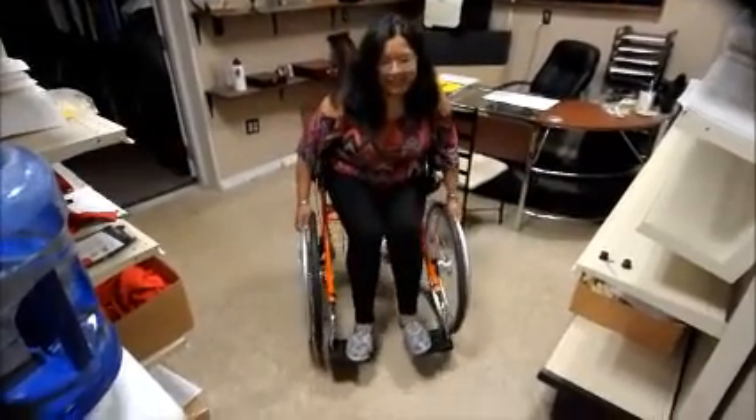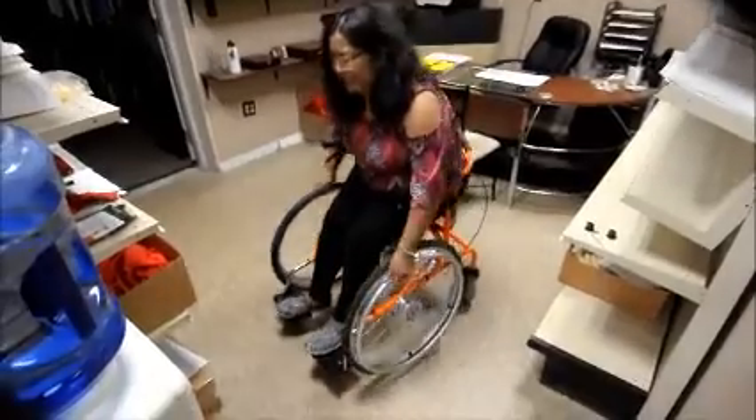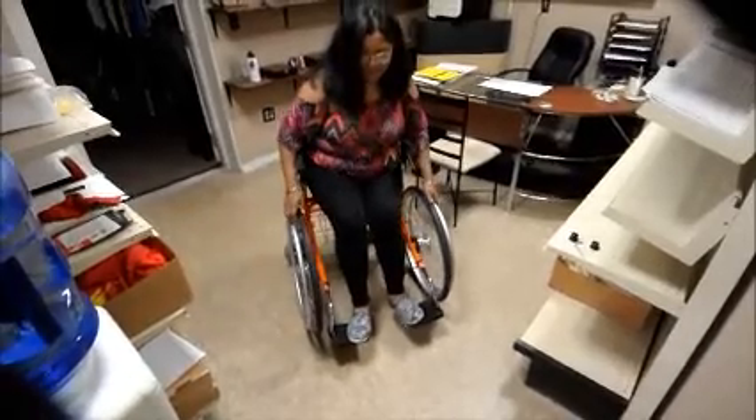The one thing I like about this is that I can maneuver it by myself. It turns on a dime — very maneuverable, even on carpeting.